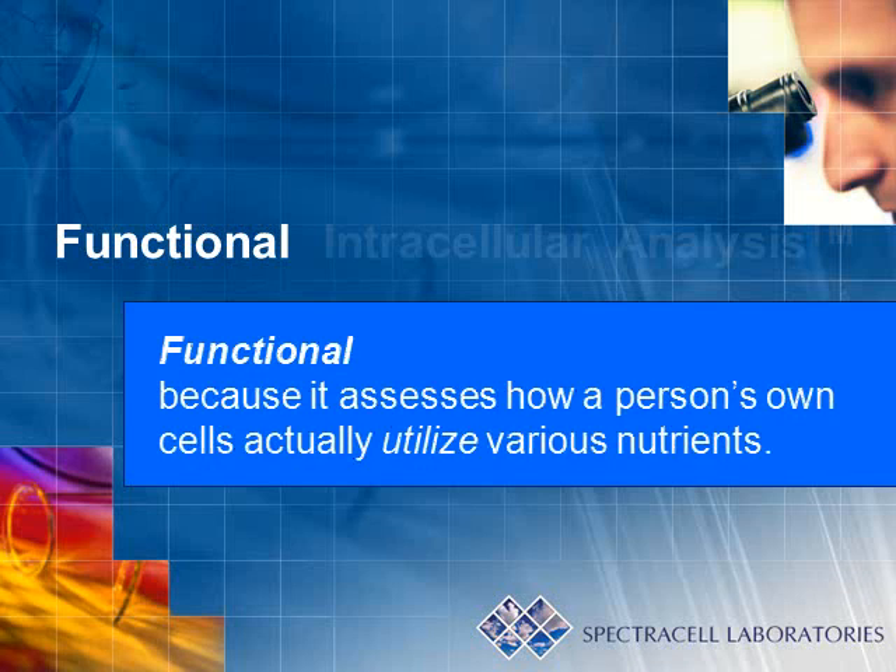The testing is considered functional because it uses living tissue in the form of white blood cells to assess how a person's own cells actually utilize various nutrients.